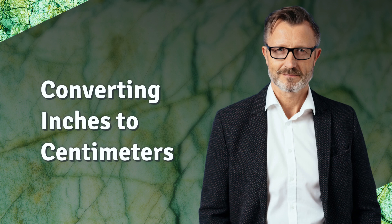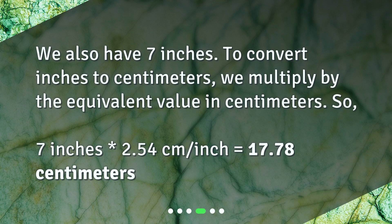Converting inches to centimeters. We also have 7 inches. To convert inches to centimeters, we multiply by the equivalent value in centimeters. So, 7 inches × 2.54 centimeters/inch equals 17.78 centimeters.